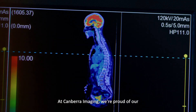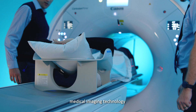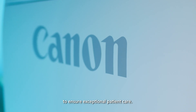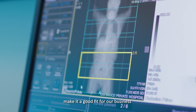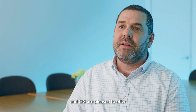At Canberra Imaging, we're proud of our commitment to excellence, investing in state-of-the-art medical imaging technology to ensure exceptional patient care. The Cartesian Prime's superior image quality, enhanced productivity, and patient comfort features make it a good fit for our business and our patients, and CIG are pleased to offer this advanced technology to the Canberra community.